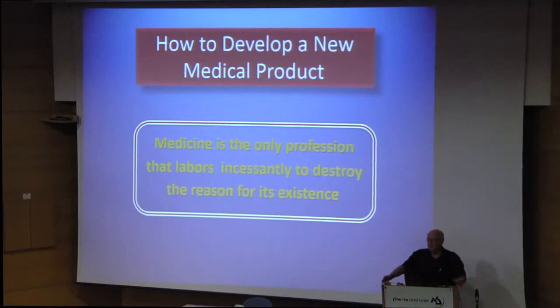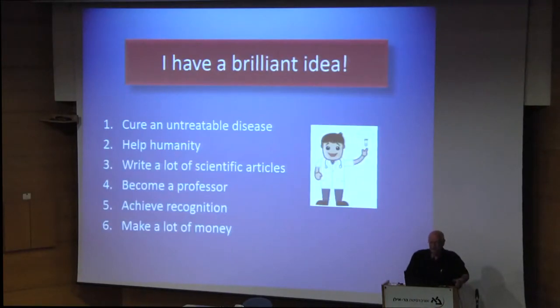I'm going to try to show you how to make your science useful for patients. And in this slogan, I think that optometry is also covered. So you have an idea which might help a person, it might help patients, help humanity, cure disease, write a lot of articles, of course, become a professor, achieve recognition, and obviously also if it's a good idea, make a lot of money. It's not bad.